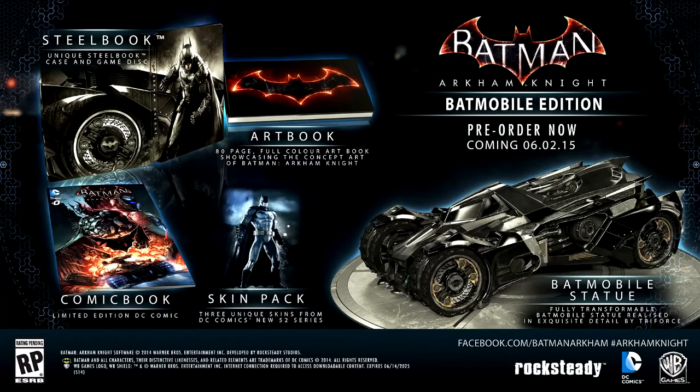The next edition is the Batmobile Edition, which costs $200, and it comes with everything mentioned above plus a transformable Batman statue. This edition is only available on console, so if you're a PC player, you're out of luck unless you do have a console you can play it on.